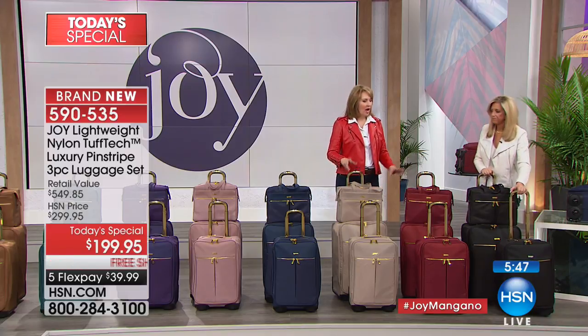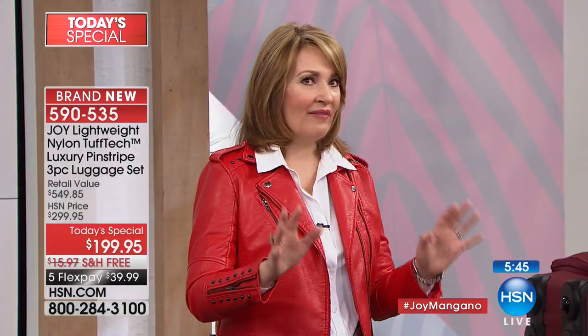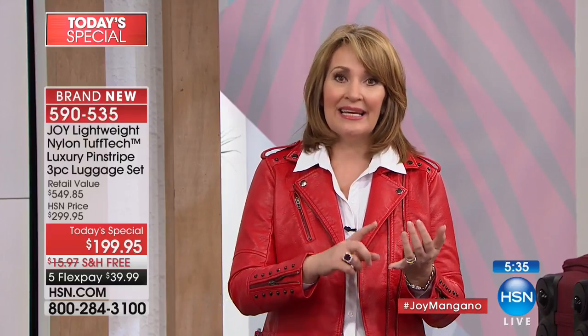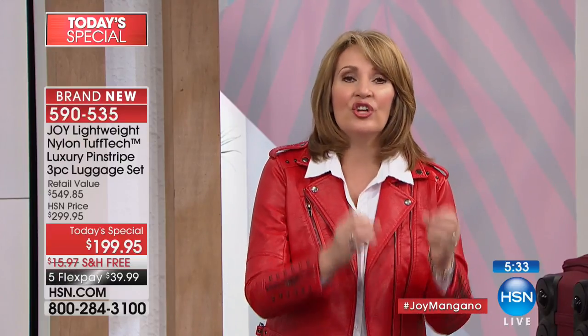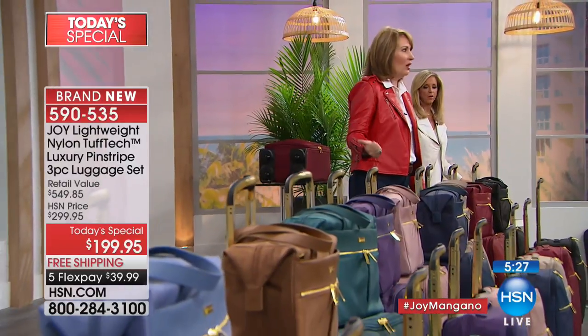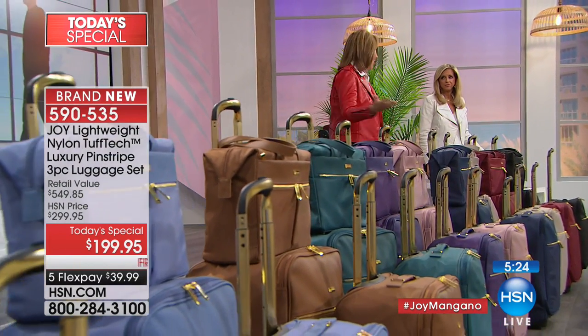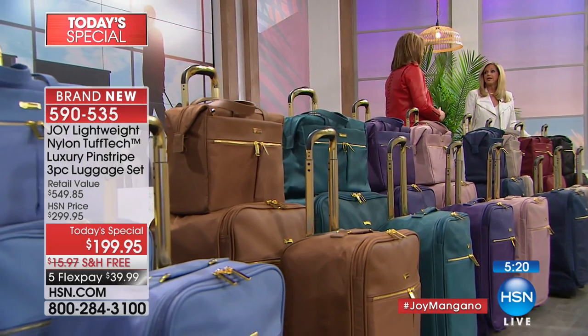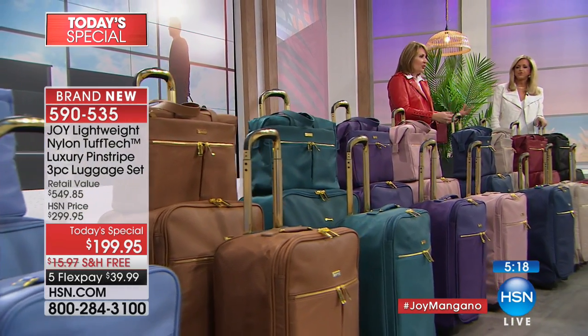A lot of women travel alone and don't want to always ask someone to lift their luggage. The beauty of this is that it's lightweight — that's the genius. Bonnie had a big clunky piece; she's doing all this traveling but without the right luggage it's almost stressful. You start worrying: what if there's no one to help me?